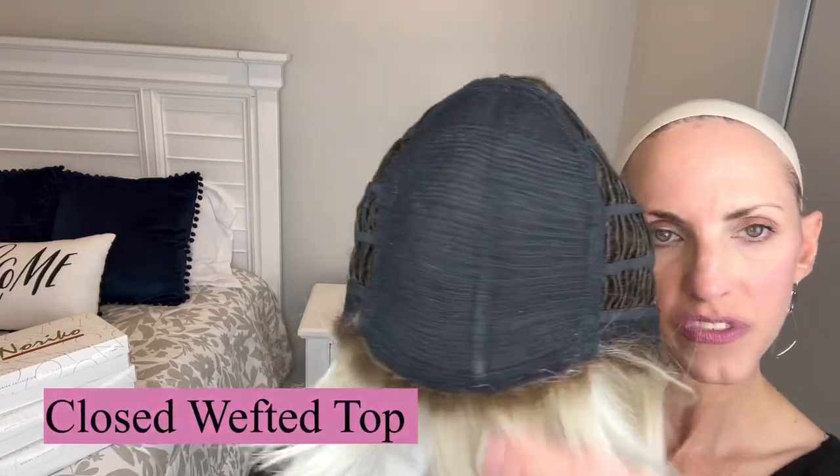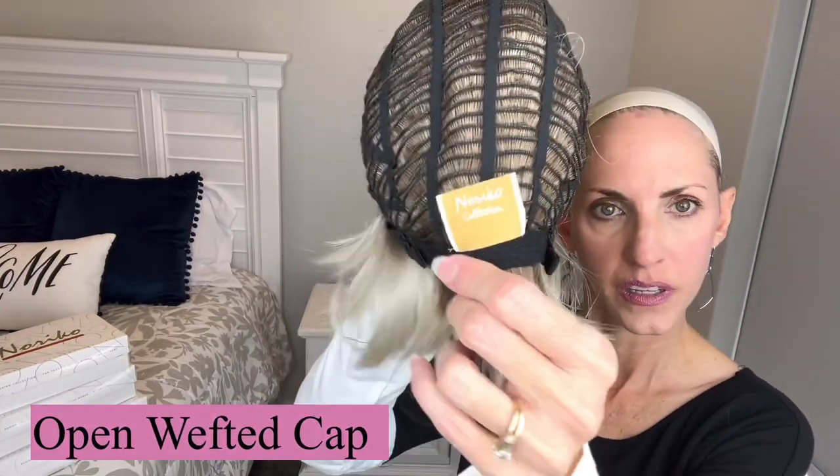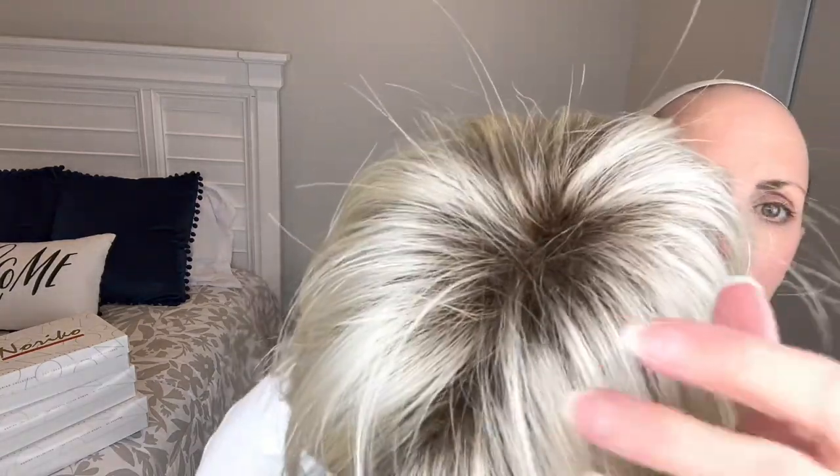Inside the cap for Meadow — as you can see, we just have closed wefting all on the top, and this is where there is some permatease. It'll have kind of a pillowy feel when you squeeze the cap. You've got lace-covered ear tabs with lots of hair there, so she works great tucked behind the ear. Open wefted cap. You don't have an extended nape, but it's not needed in this short style. And then pull adjusters. The top looks really, really good — there's permatease there but you're not going to see little fibers sticking up, which is really nice. That's what I look for in basic cap wigs — I don't want a bunch of little fibers that stick up and make it look messy on top. It definitely doesn't have that appearance.